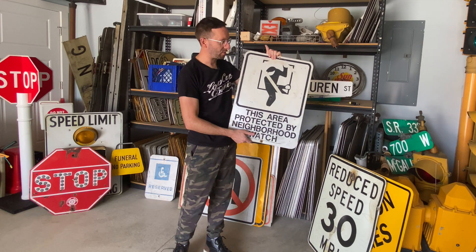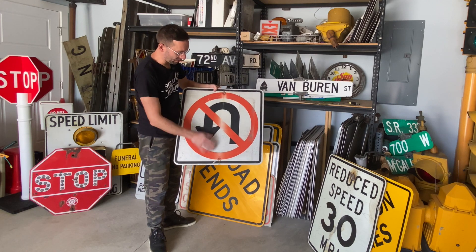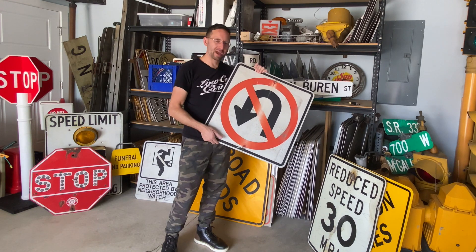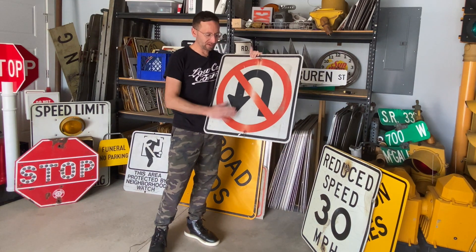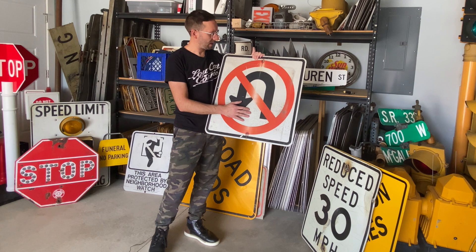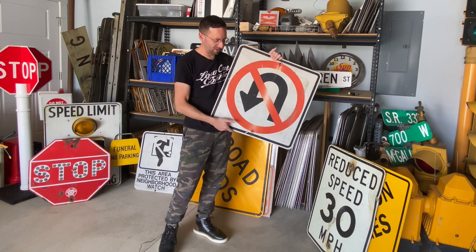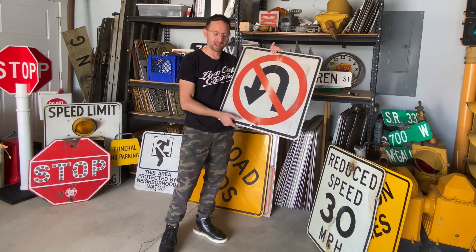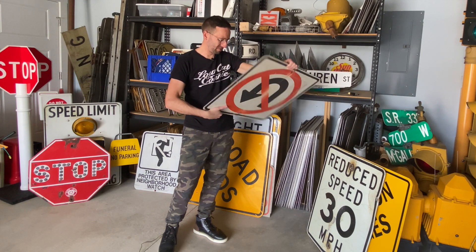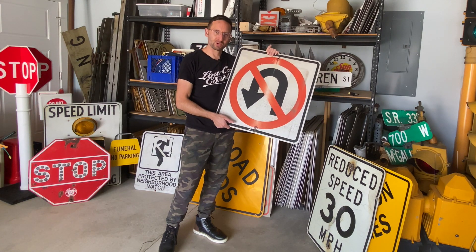I'm gonna put it with the rest of my neighborhood watch signs. This one's a pretty common sign — it's a no U-turn. Again you can see the red is a little faded compared to the black. It's 24 by 24 square. I might already have one of these in the collection, but I sort of love the texture on this one — the paint is about to chip off and there's some cool texture in there. I would date this one to at least the early 80s, could even be the 70s. I really bought it just because it's got a really cool look to it — it's been out there for a long time.